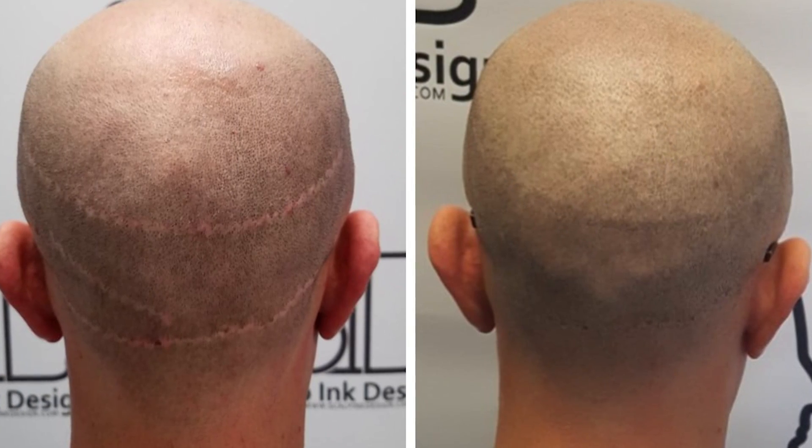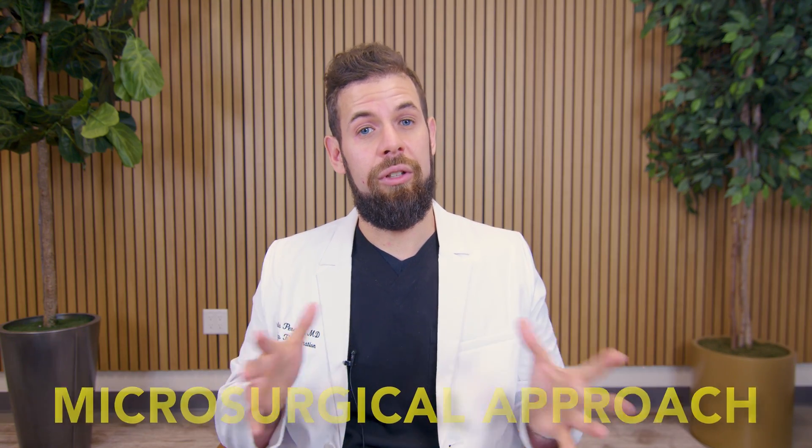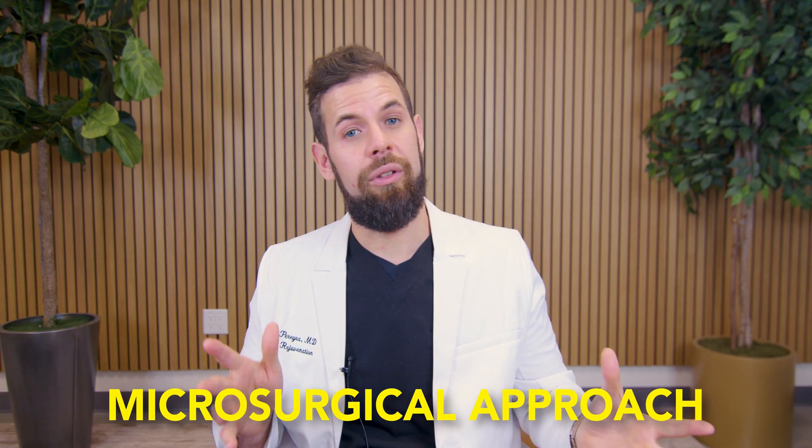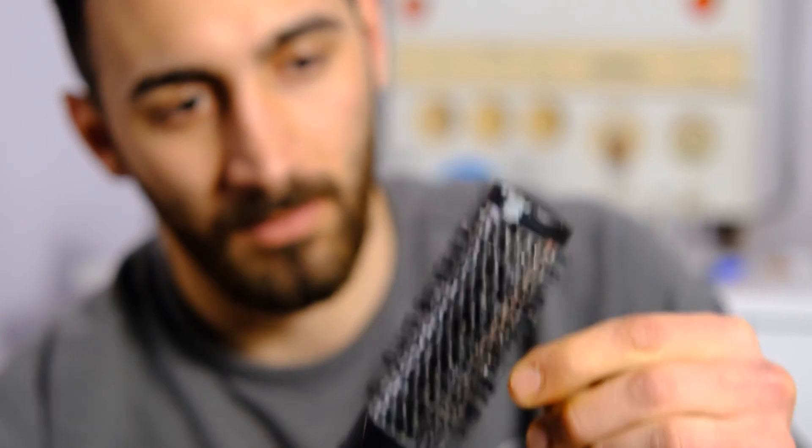For surgeries and FUEs — the old strip procedure where they use a scalpel — it leaves a horrible scar and it's not something I really recommend because you can't go back from it once you've had that scar. The FUE or microsurgical approach is actually something we use and in some cases it's beneficial — for example, for someone who's shiny bald. But another thing to know is that even with this advanced microsurgical FUE treatment, we've had patients come back after just three years, having spent twenty thousand dollars, with their hair falling out already.